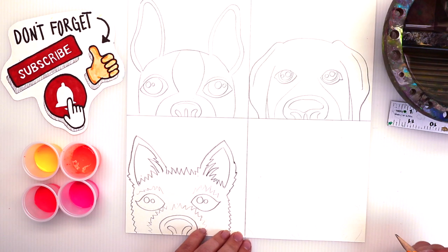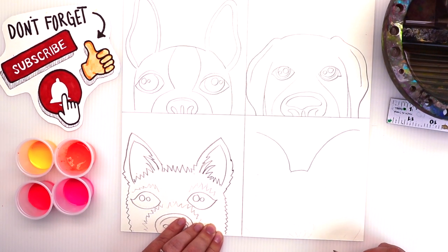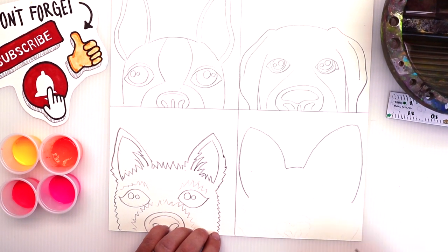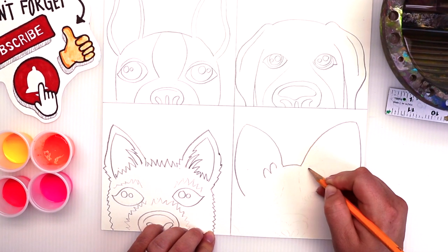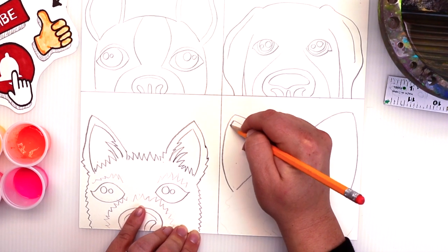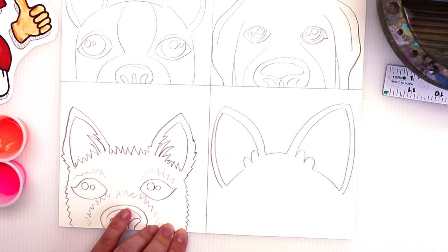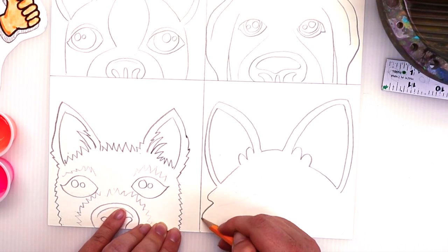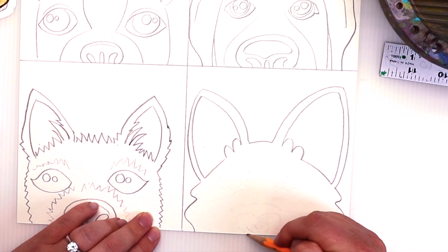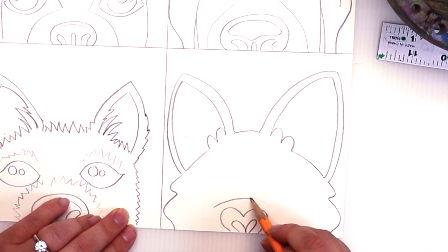Alright, last up — corgis! They're so cute, follow along the best you can. Do you know what corgi means? It stands for 'dwarf dog.' They're about 12 inches in height and weigh about 30 pounds. You may not realize it by their size, but corgis are actually herding dogs, and if you have a corgi at home you may have noticed their heel-nipping instinct, especially if they see you running.